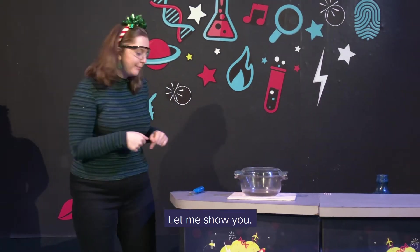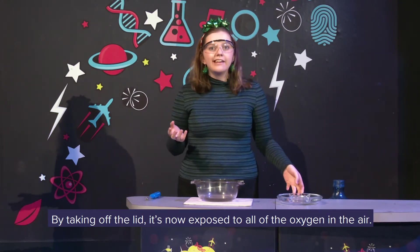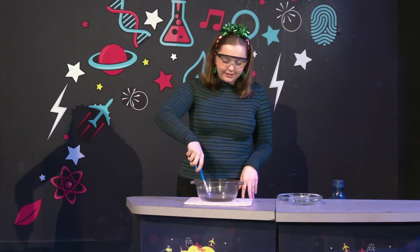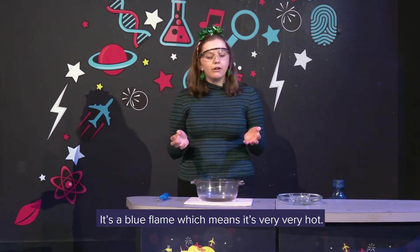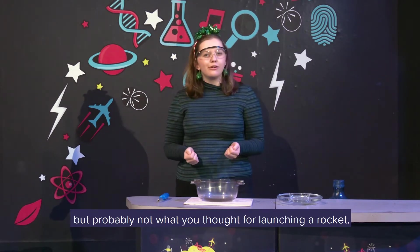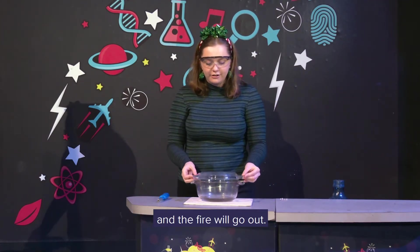Let me show you. In this bowl here, I've got some fuel. By taking off the lid, it's now exposed to all the oxygen in the air. All we need now is some heat. So you can see we've made a lovely little fire. It's a blue flame, which means it's very, very hot. This would probably be good for roasting chestnuts, but probably not what you'd want for launching a rocket. But I can take away the oxygen by putting on the lid, and the fire will go out.